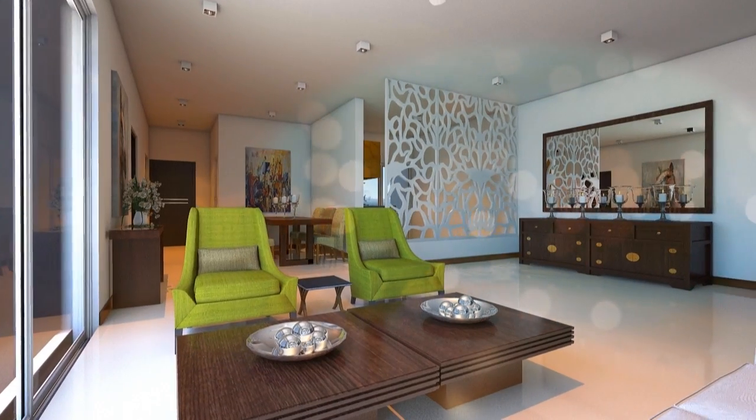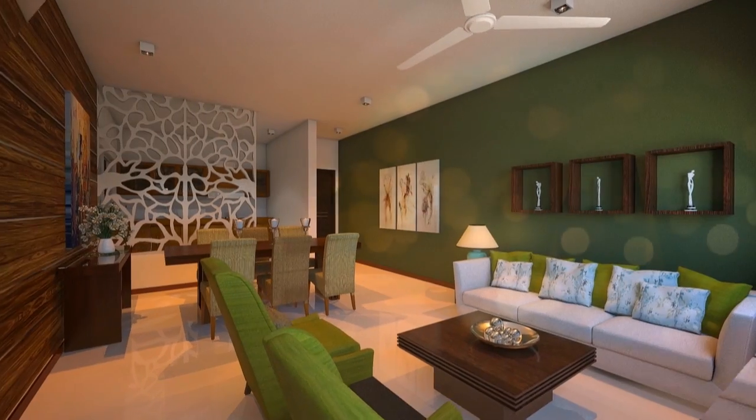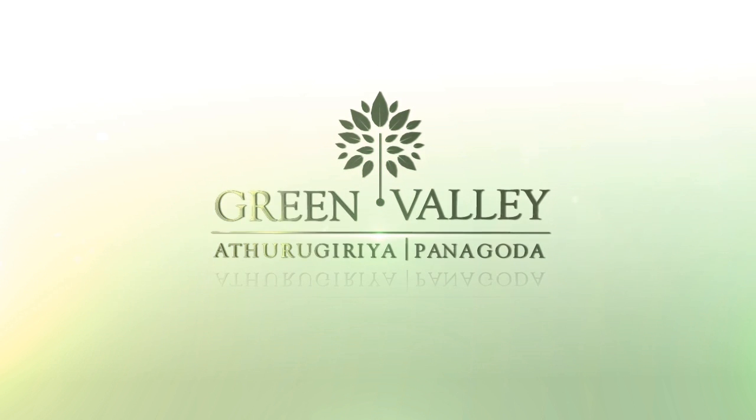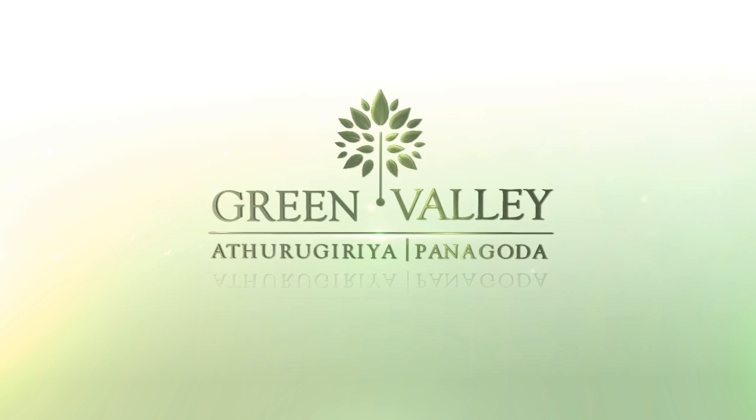Call us today on 0703-888-888 for more details. Green Valley Residencies, Athurugiriya Panagoda. Luxury you can afford.